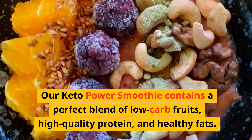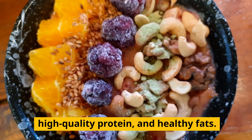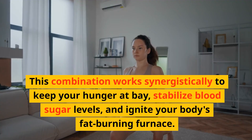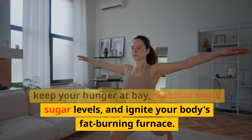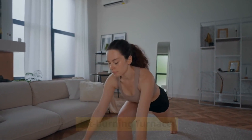Our Keto Power Smoothie contains a perfect blend of low-carb fruits, high-quality protein, and healthy fats. This combination works synergistically to keep your hunger at bay, stabilize blood sugar levels, and ignite your body's fat-burning furnace.